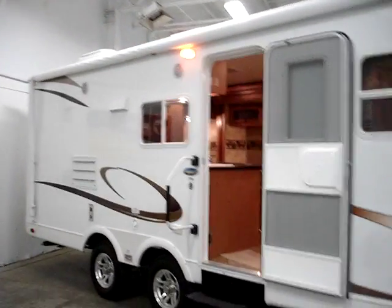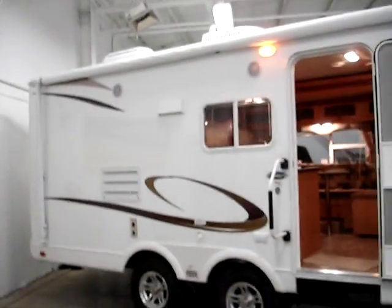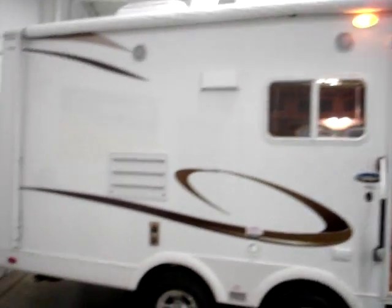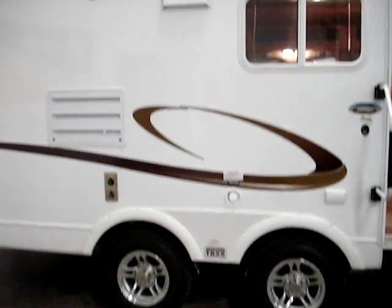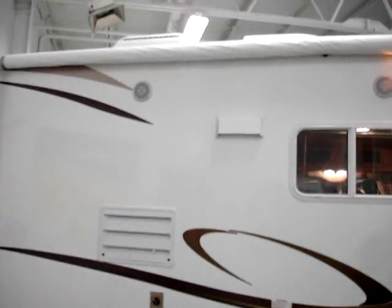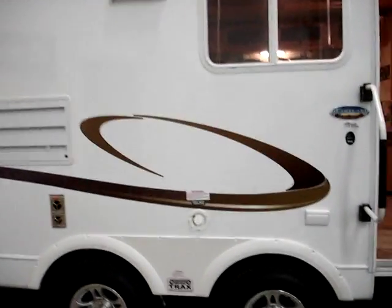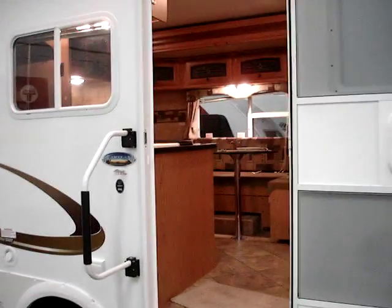We're going to start with the large A&E awning over the front. You do have an aluminum frame on this unit with vacuum bonded foam insulated walls for superior strength and durability. Wide track suspension on North Trail units. Exterior speakers are included. You have a six gallon gas and electric water heater. Fully ducted suburban furnace. Exterior AC connection. Two step folding staircase for entry with a large folding away assist handle.